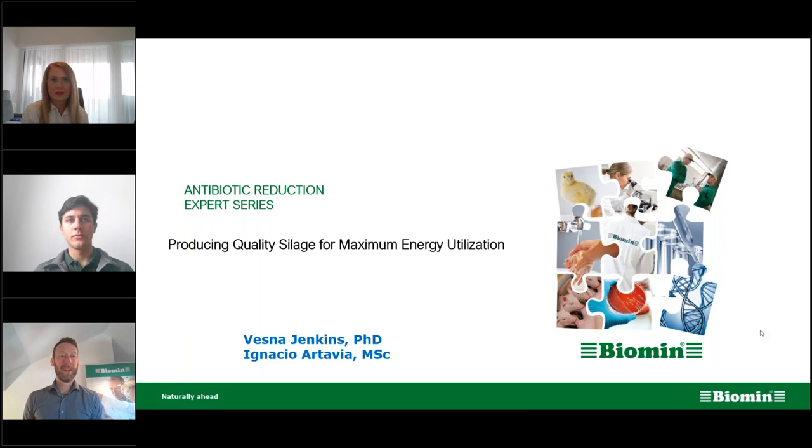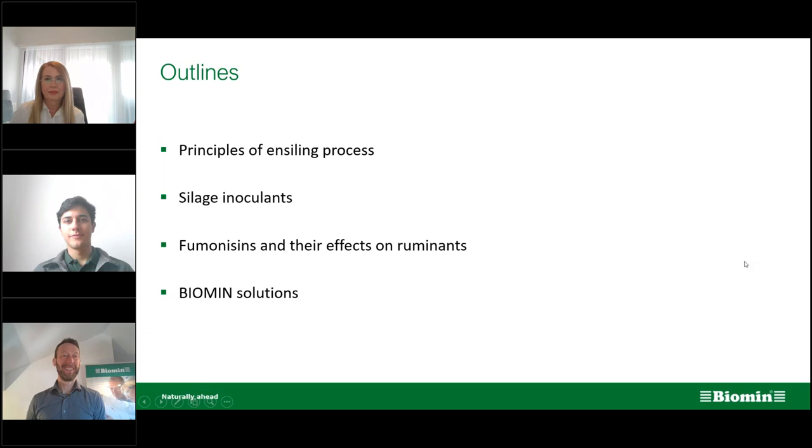For the next hour we're going to have an outline of the main topics we'll be covering. We'll hear first from Vesna and then from Ignacio. We'll talk about the principles of the ensiling process, different types of silage inoculants, fumonisins mycotoxins and how they affect ruminants, and how to solve those using Biomin solutions. We'll also have a dedicated Q&A session at the end.